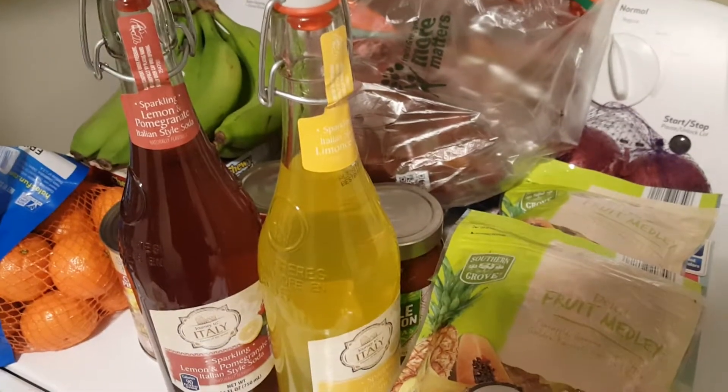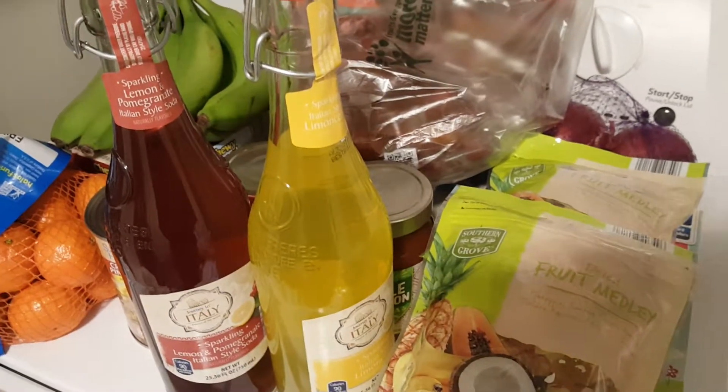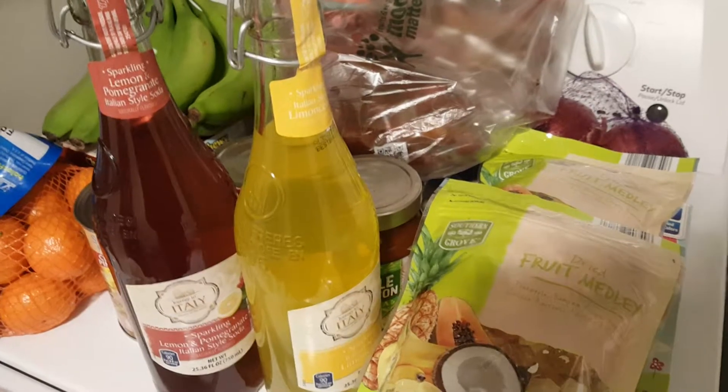Hey everyone, I'm going to do a very quick Aldi haul. I wanted to show you guys what was an awesome deal this week and some things that I found.